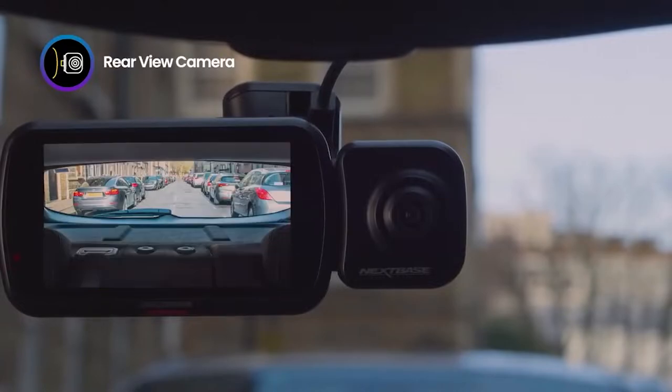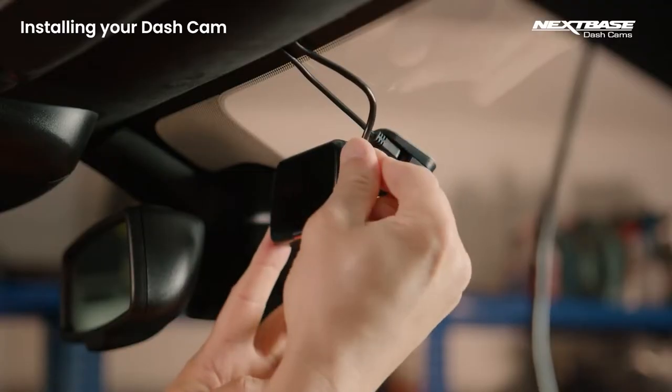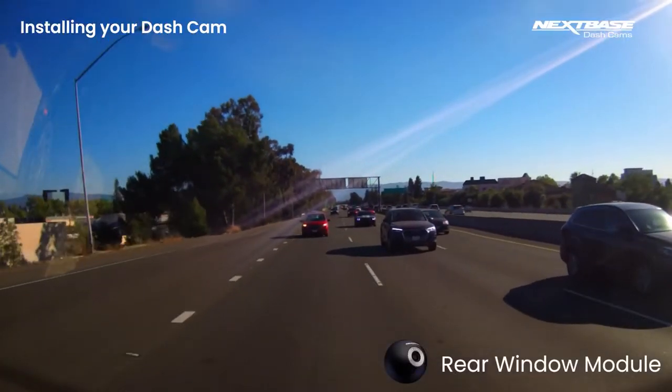This cam also has a lot of flexibility in where it can be placed in the car, with the ability to put it facing the road, the rear window, and literally anywhere a dashcam would be needed.